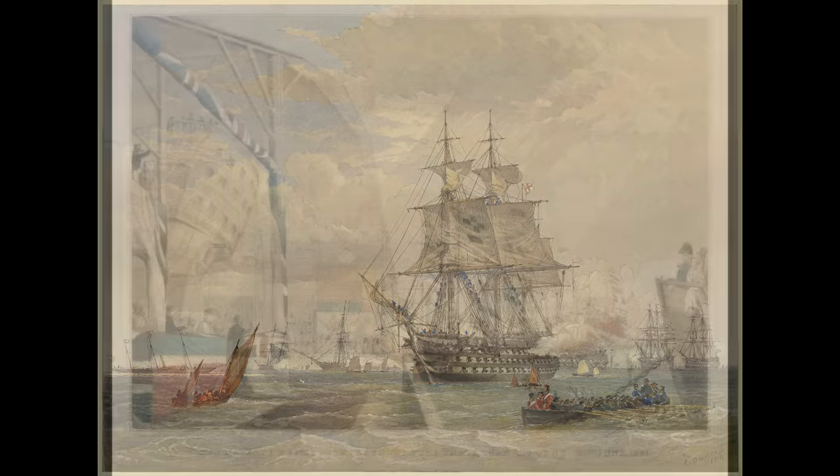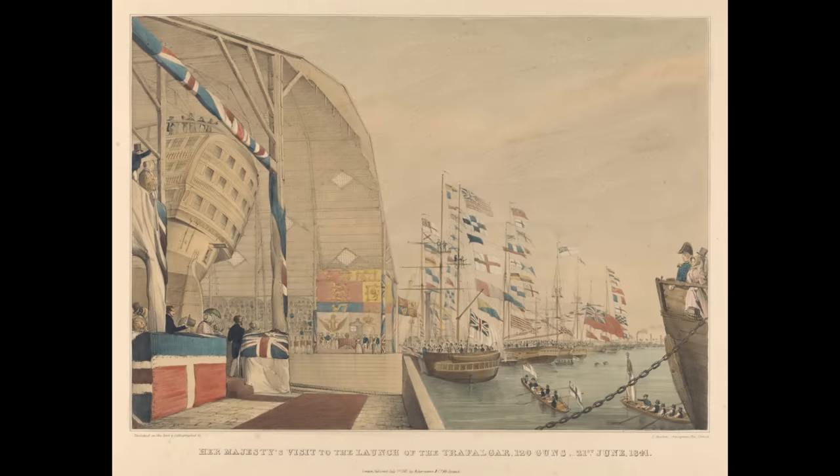Prince Regent was razéed to a 92-gun second-rate in 1847, saw service in the Crimean War, was converted into a 90-gun vessel with an auxiliary steam engine in 1860, re-armed with a large battery of 18-inch shell guns on the lower decks and 32-pounders elsewhere, and then spent just over a decade in reserve before being broken up in 1873. Royal George spent her time under sails alone, completely in reserve, with a screw system added in 1853. She was then razéed in 1860, spending the next 15 years as a guard ship before being broken up.